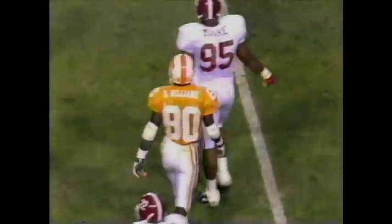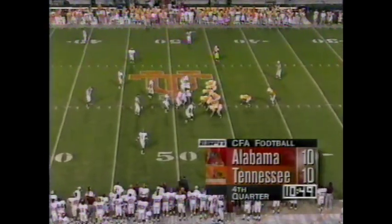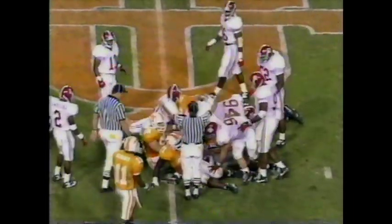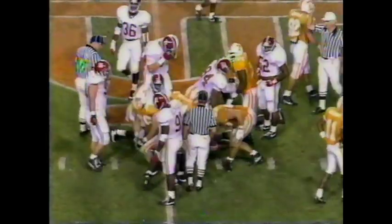Oh my goodness, did he recover well. Mike Tirico, I'd love to see the numbers on that one right there as far as total rushing yards, because both are just deadly against the rush. Straight ahead, Manning, and that's going to be enough for the first down.